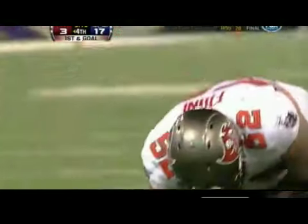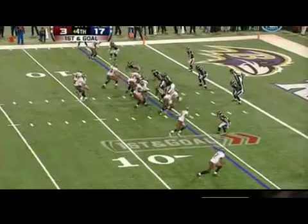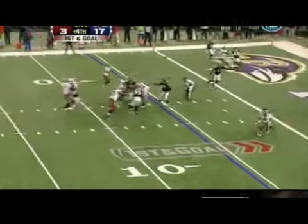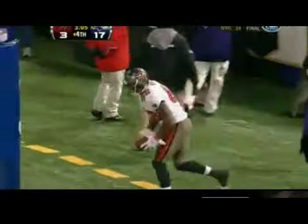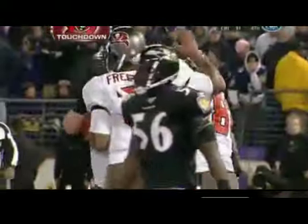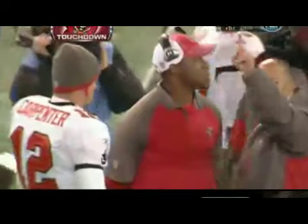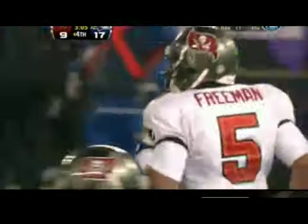Out of this three-wide run game, Freeman throws deep — Winslow, touchdown! Kellen Winslow with a beautiful grab, nine yards deep in the end zone, and the Tampa Bay Buccaneers get their first touchdown of the game.